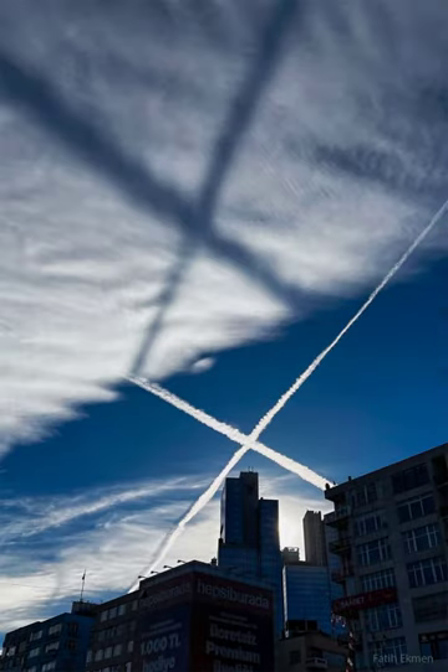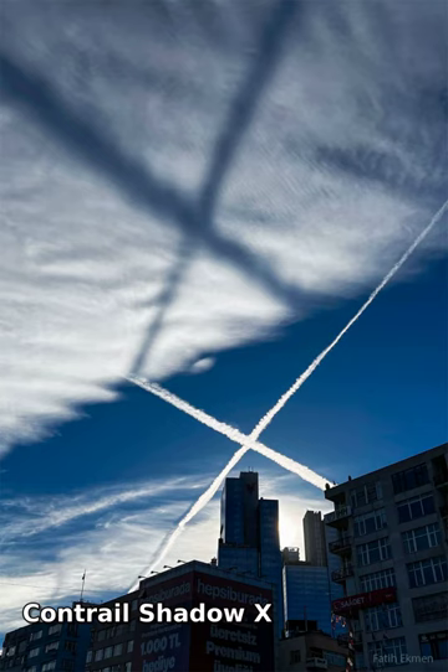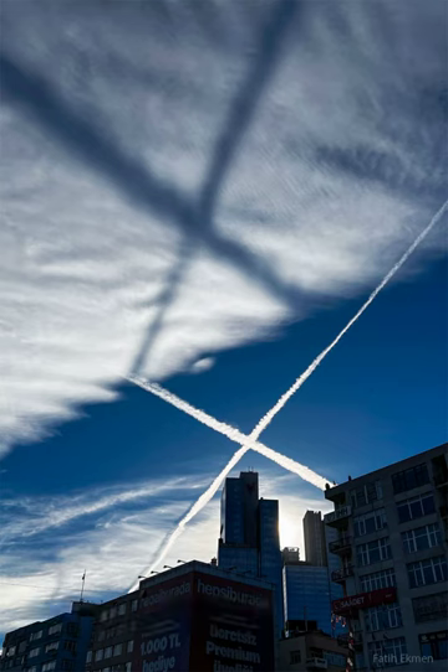What created this giant X in the clouds? It was the shadow of contrails illuminated from below. When airplanes fly, humid engine exhaust may form water droplets that might freeze in Earth's cold upper atmosphere. These persistent streams of water and ice scatter light from the sun above and so appear bright from below.